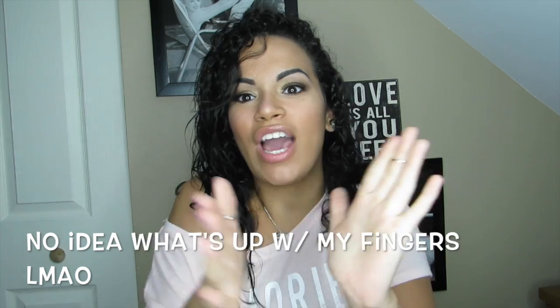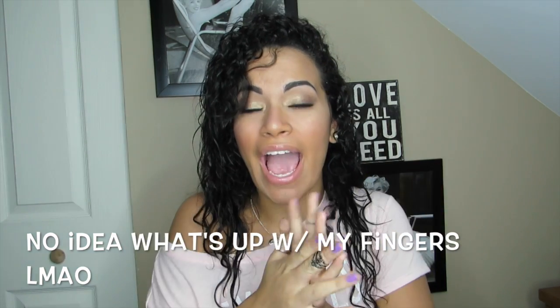Hi guys, today I'm going to be showing you how I curl my hair — it's been highly requested. I have a few secrets and tips to share. As I showed you in my first video, I am currently recovering from heat damage, so my hair does not fully curl all the way. I have to kind of create the curls I want my hair to do.